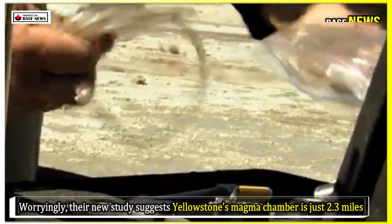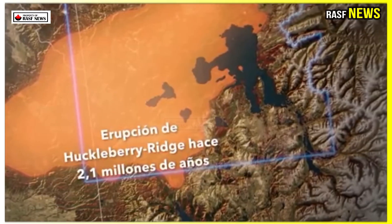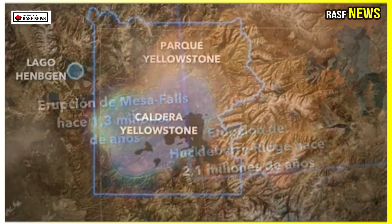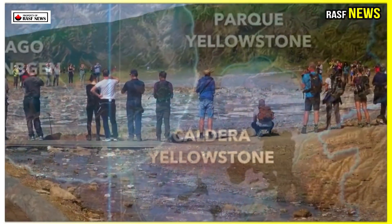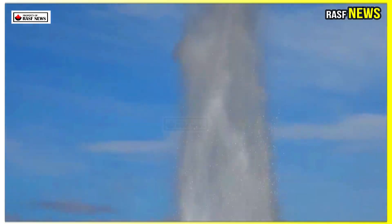Worryingly, their new study suggests Yellowstone's magma chamber is just 2.3 miles — 3.8 kilometers, or around 12,500 feet — below the Earth's surface. That's about the same distance as Buckingham Palace and St. Paul's Cathedral in London. As the mountain hasn't erupted for around 640,000 years, some experts and locals believe the next eruption is a long time coming.